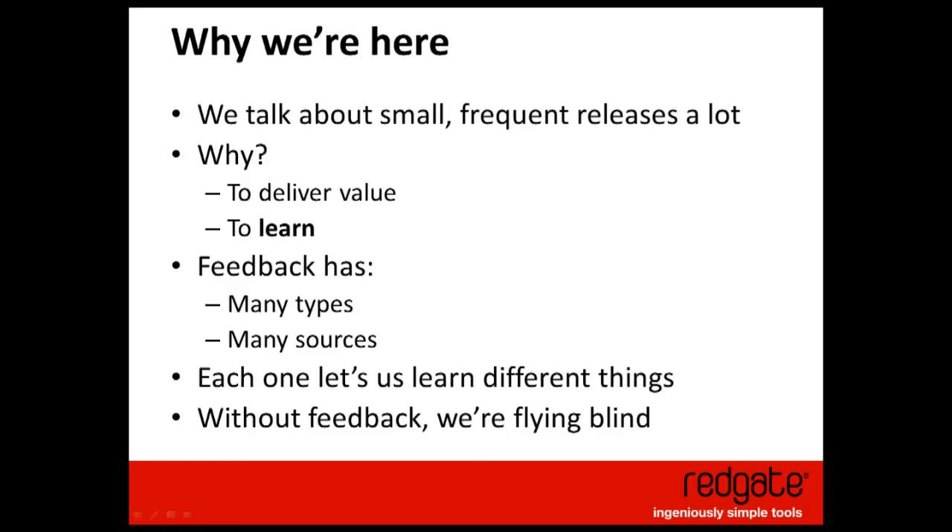And to learn, we need feedback. That feedback comes in many different types and from lots of different places, and consequently we can use it for lots of different reasons. Our feeling is that without that feedback, you're really flying blind — you're going to make assumptions, go with your instinct over evidence, and you're not going to optimise on the best solution.